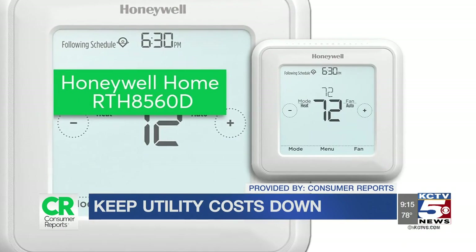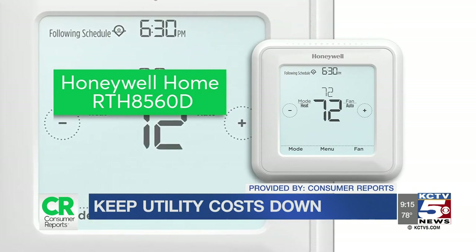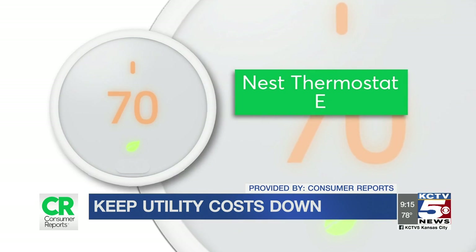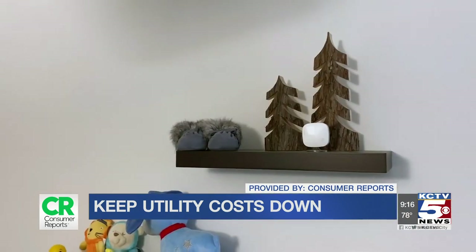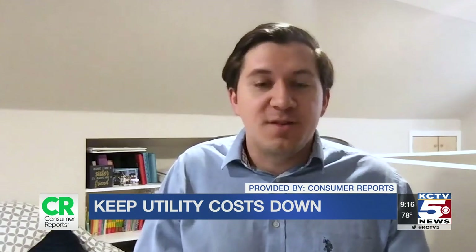The thermostat from Honeywell Home is a Consumer Reports Best Buy at $90, and installation is fairly straightforward. Some other smart thermostats can actually adjust your temperature settings based on your activity and behavior. Consumer Reports likes the Smart Nest Thermostat E for about $140. Some smart thermostats also offer wireless temperature sensors that detect motion in a room, allowing you to heat or cool a room only when it's being used.